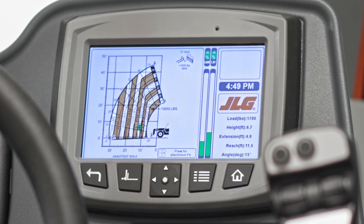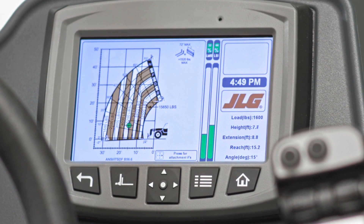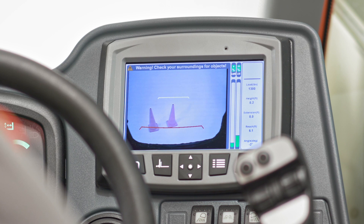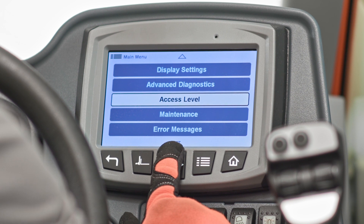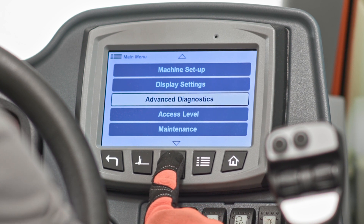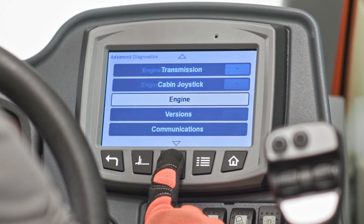And to boost operator confidence even further, our optional multifunction display features integrated electronic load charts, a reversing camera, diagnostics, and analyzer capability. This display helps streamline both the operators and the service technicians experience by eliminating the guesswork involved in operating and maintaining the machine.